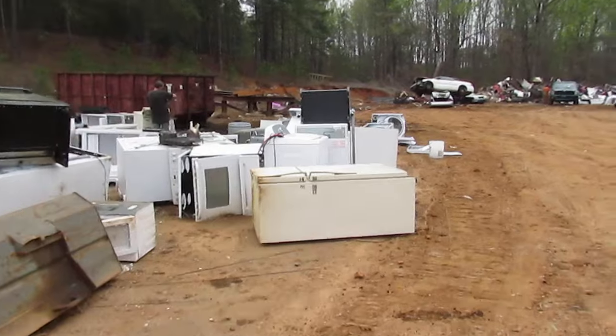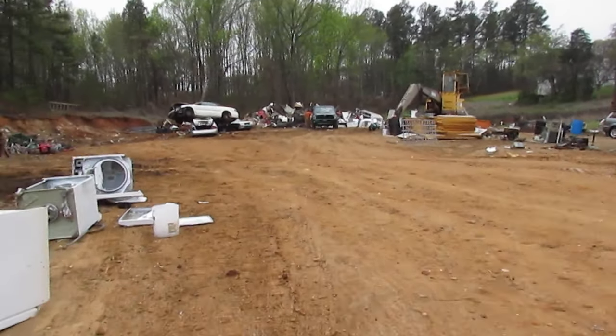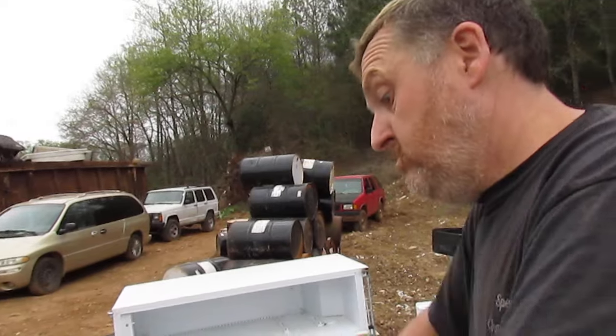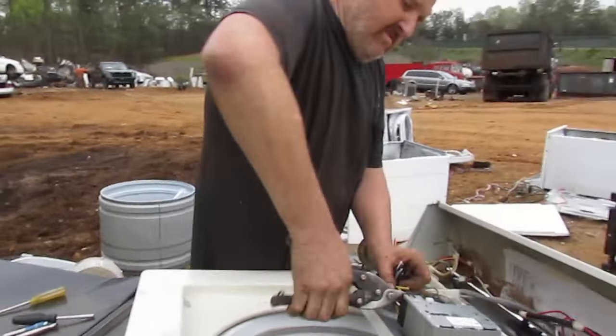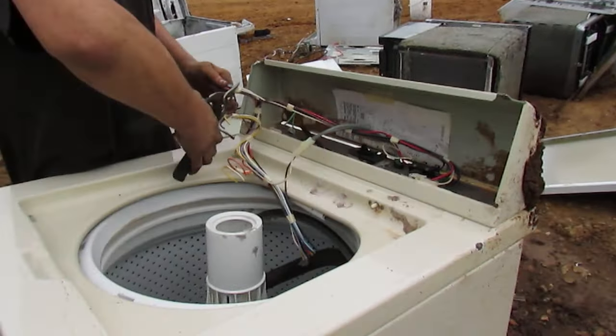Over here is where they drop washing machines. Being the closest recycling yard to downtown, a bunch of the furniture stores in the area have trade-in washing machines — scratched and dented ones that can't be resold — so they come here. That's where dad comes in: he is stripping them of their copper. While it's not a large amount of money, it does add up and is worth saving when it's all said and done.